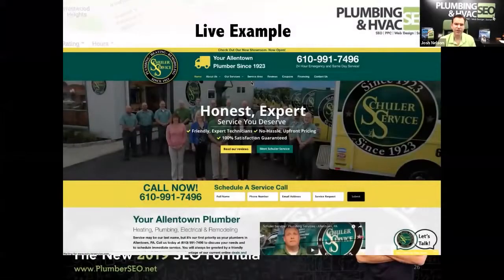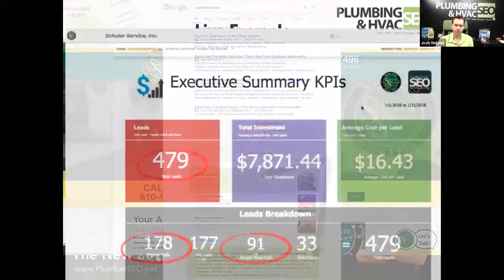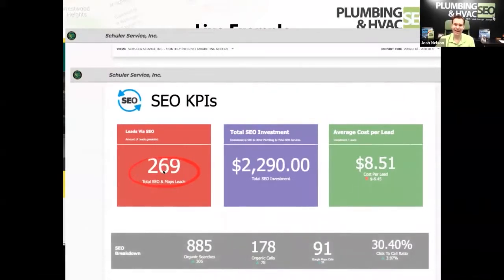Here's a quick look at their results: 479 calls directly via the internet on a $7,800 expense — that's pay-per-click and management fees. Divide that out and it's $16.43 per lead. 178 of those came from organic, 91 came from Google Maps, so a full 269 of their leads came directly from organic search. This stuff works. When you apply it correctly, it can have a great impact on the lead flow you get via the internet.